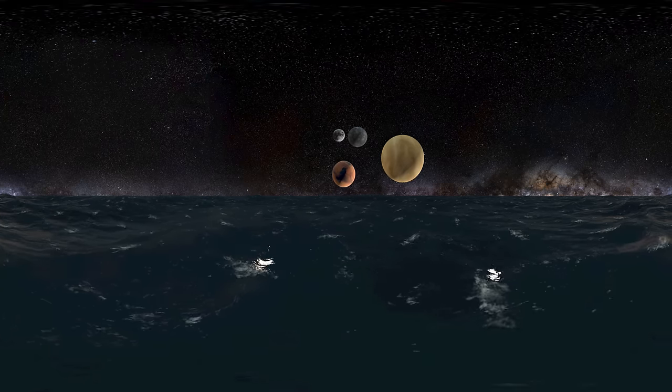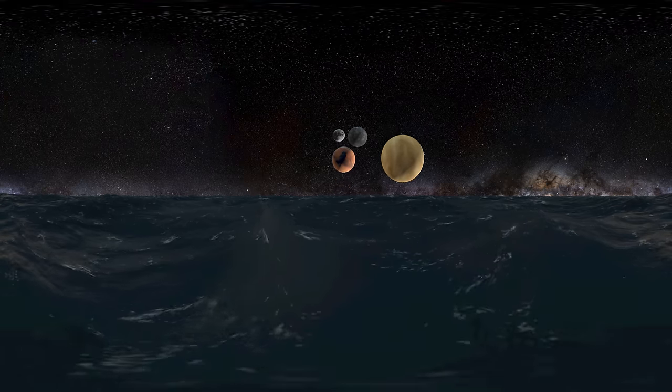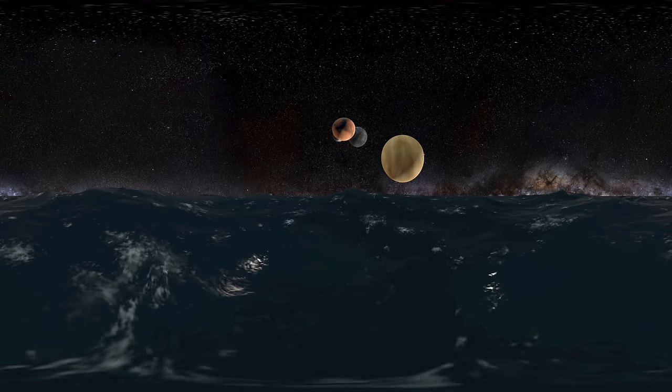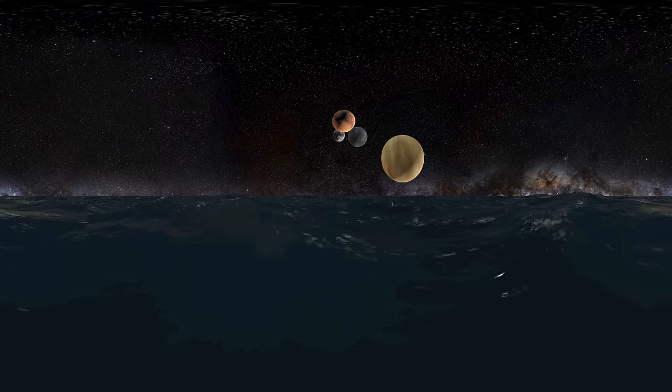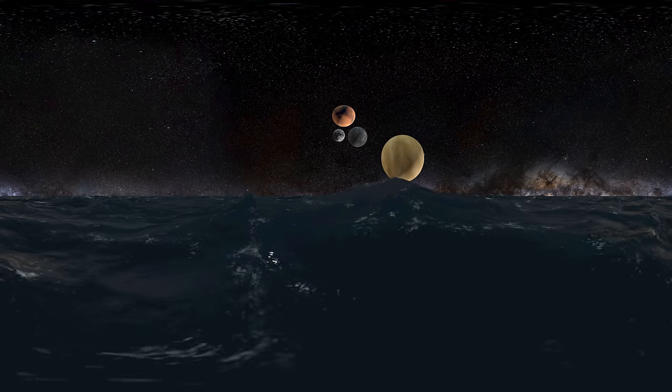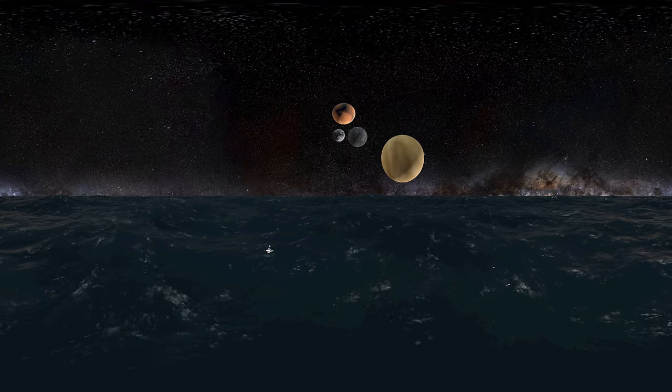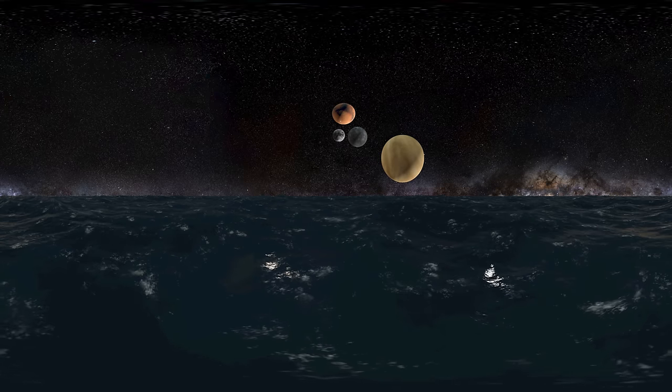Mars is the fourth planet from the Sun and is the second smallest planet in the solar system. Named after the Roman god of war, Mars is often described as the red planet due to its reddish appearance. Mars is a terrestrial planet with a thin atmosphere composed primarily of carbon dioxide.